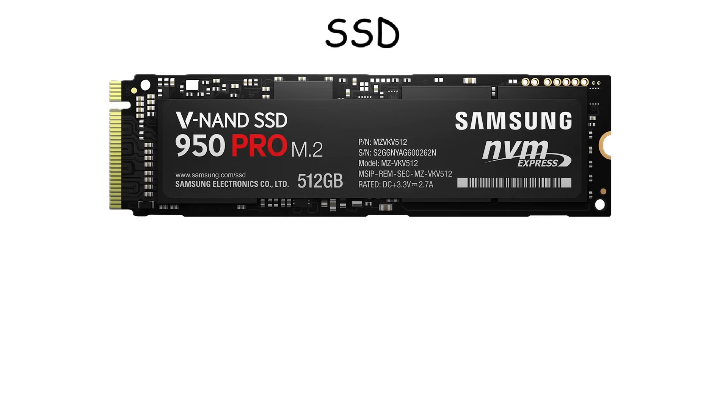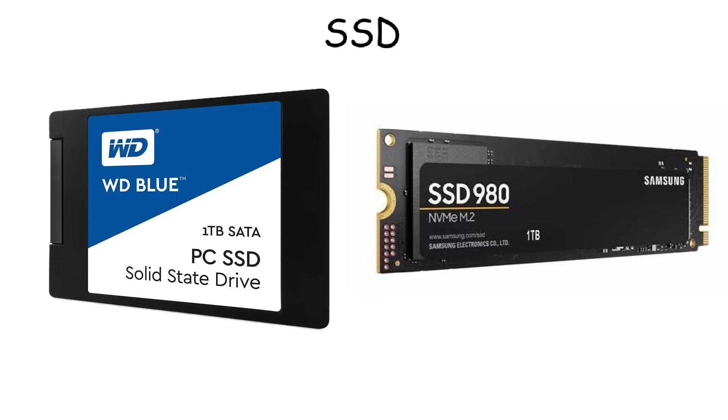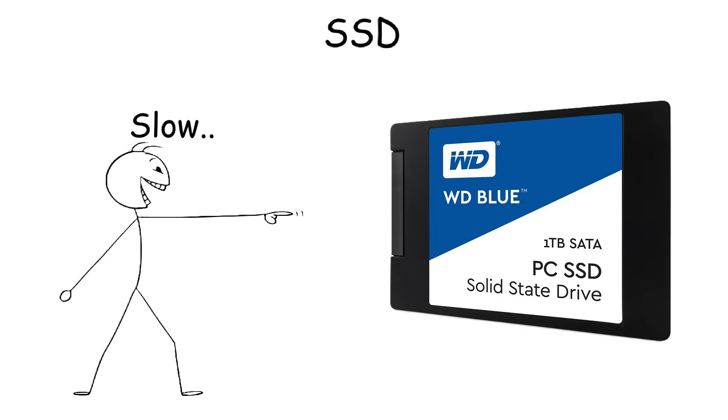In terms of capacity, SSDs often come with 256 gigabytes or 512 gigabytes, while high-end PCs and gaming setups typically use 1 terabyte or 2 terabytes. There are different types of SSDs: SATA and NVMe. SATA SSD is the slower version, but still faster than a hard drive, typically offering speeds up to 600 megabytes per second.